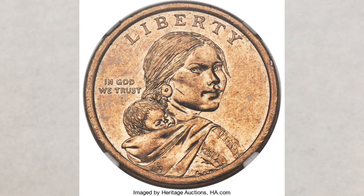We will share with you some super exciting news about the latest Sacagawea dollar coin mule recently found, right after this.